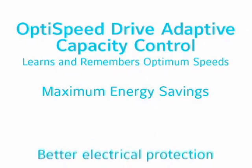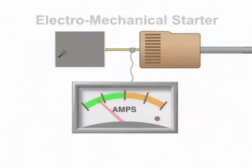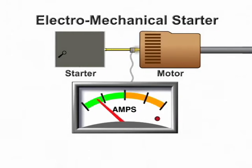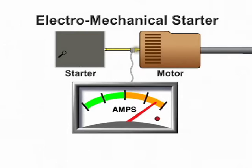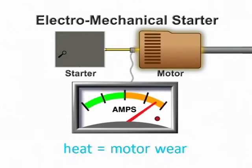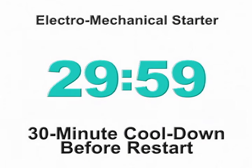The OptiSpeed drive provides better electrical protection for your chiller. Electromechanical starters use a full-speed start, with inrush currents reaching as high as 250% of full load amps. This electrical inrush causes tremendous heat buildup and flexing at critical points in the motor windings. Over time, this repeated flexing can damage the winding insulation and eventually cause motor failure. For this reason, a 30-minute cool-down period is mandatory before a constant speed centrifugal chiller can be restarted.